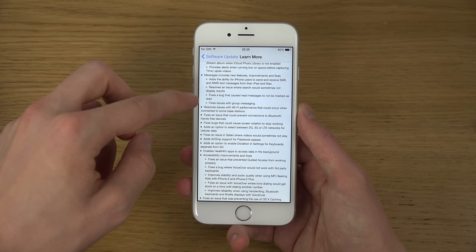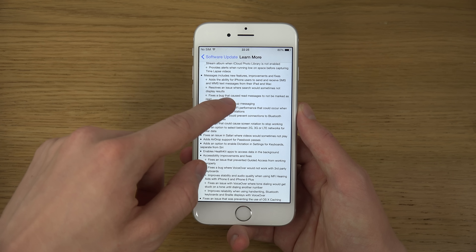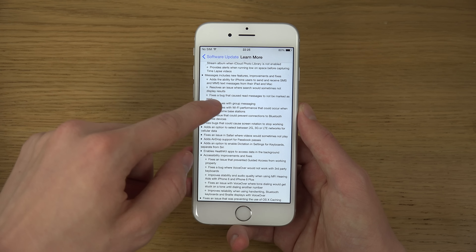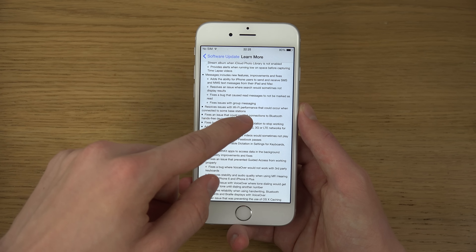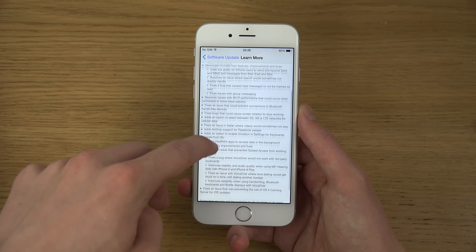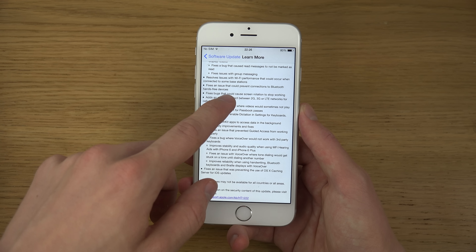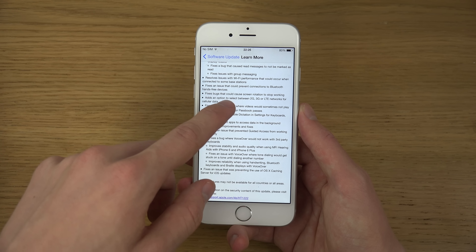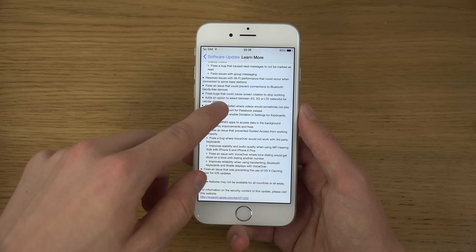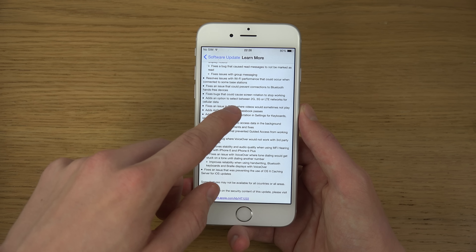There are some new Messages updates — improvements add stability for iPhone users, send and receive SMS and MMS text messages from iPad and Mac, resolves an issue with search, fixes unread messages not being marked as read, and fixes an issue with group messaging. Also resolves an issue with Wi-Fi performance that could occur when connected to some base stations, and fixes an issue that could prevent connections to Bluetooth hands-free devices.